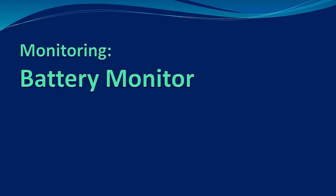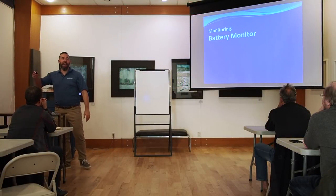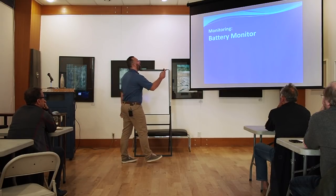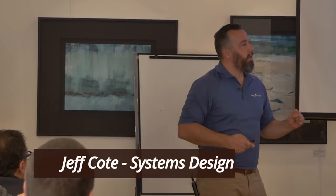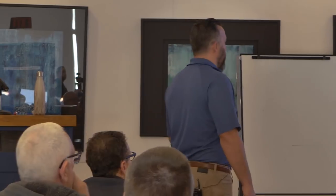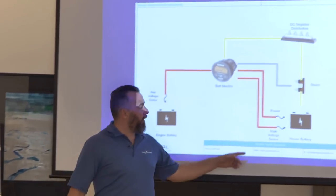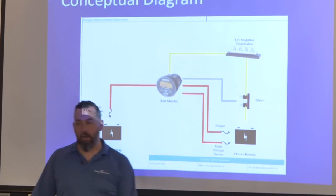I'm going to dive right into the real meat: battery monitors. This is the number one thing that I believe I do on boats — not because it gives us a lot of revenue, but because information is power, and this takes away the whole mystery of what's happening to your batteries. A battery monitor is actually going to be measuring voltage at the battery and measuring current going in and out of the battery bank.